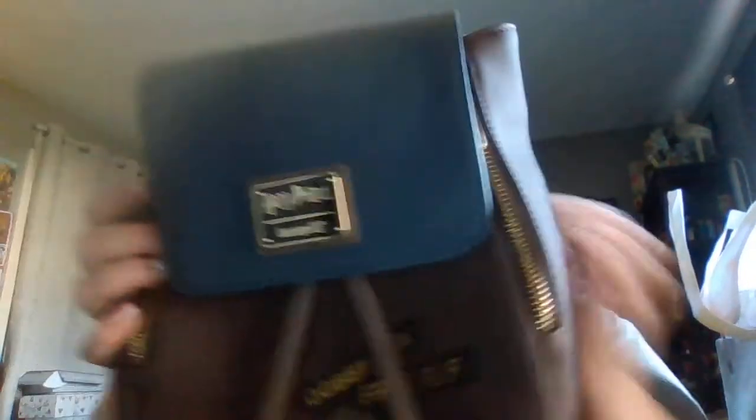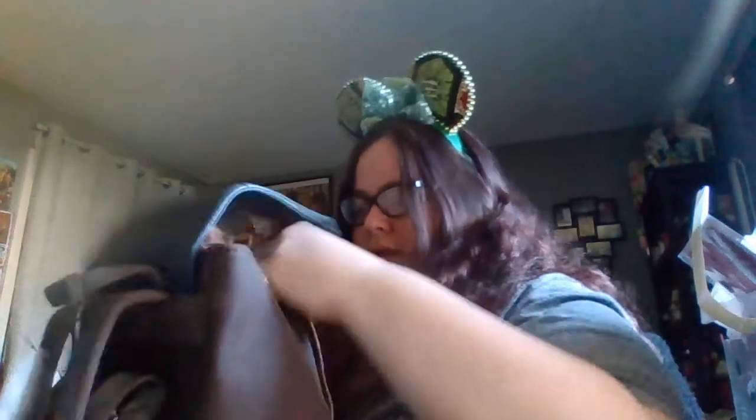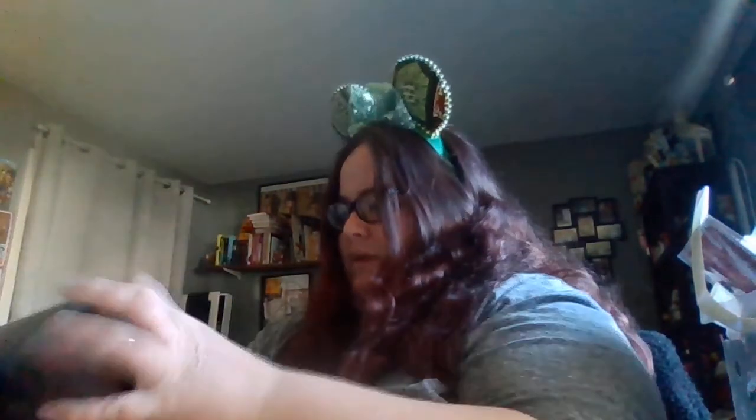We've got a backpack — it is a Dobby one. A Free Elf! This is cute. Oh, there's something on the inside of it. This is really cute, actually. The size gets bigger, which is nice. And he's got Dobby's sock — Dobby is a free elf. This is cute! I don't think this is something I would normally pick for myself; the colors are kind of muted for me.